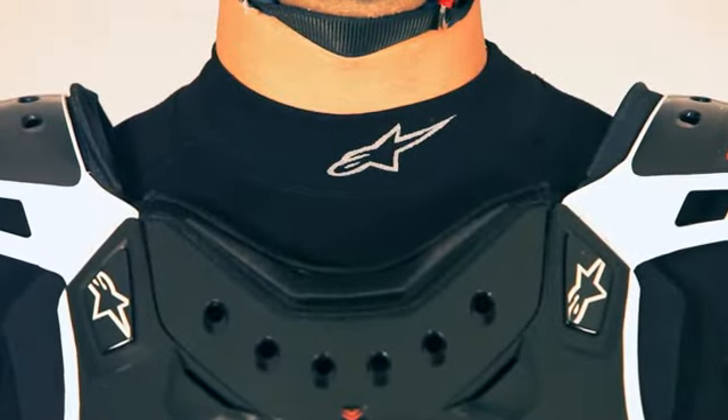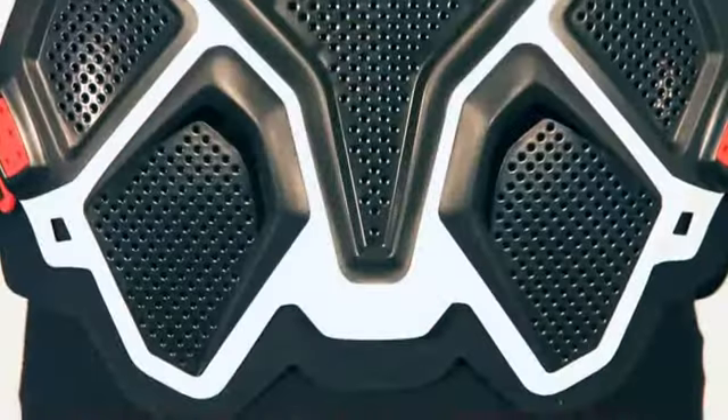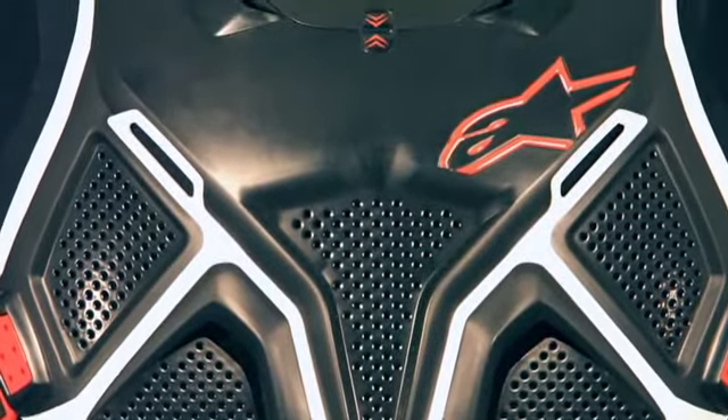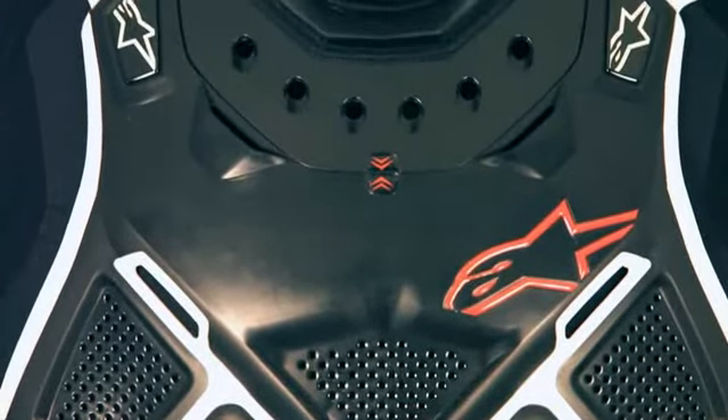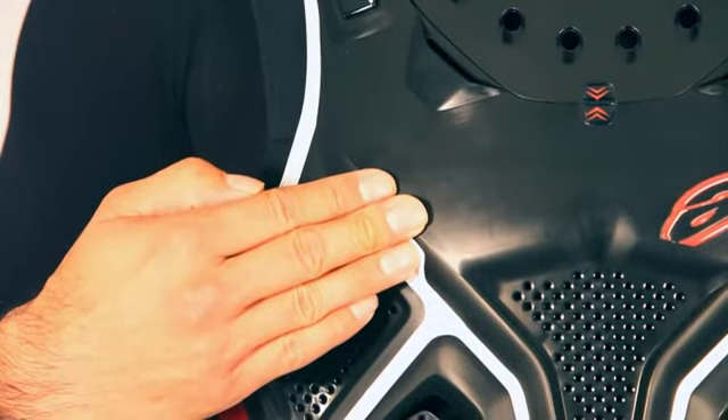A key feature of the A10 Protector is that it is designed to integrate seamlessly with the Alpinestars Bionic Neck Support, allowing it to function to its full potential. This is in part due to the design of the A10's chest plate that allows clearance for the BNS without compromising the A10's protective qualities.